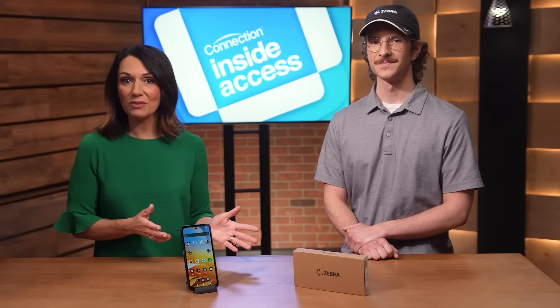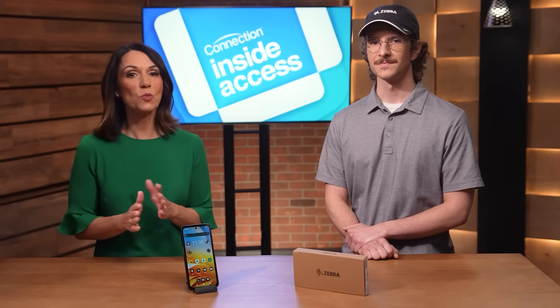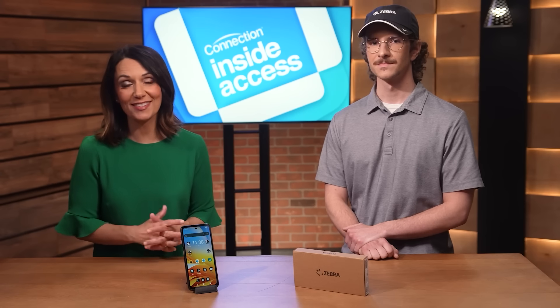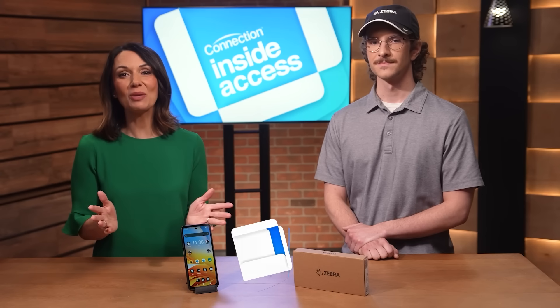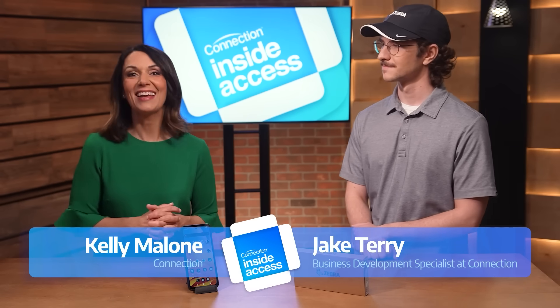From the factory floor and warehouse to shipping, receiving, and beyond, accurate tracking is one of the most important things your business can achieve. Hi, I'm Kelly Malone for Connection. Today I'm joined by Jake Terry, Business Development Specialist at Connection.